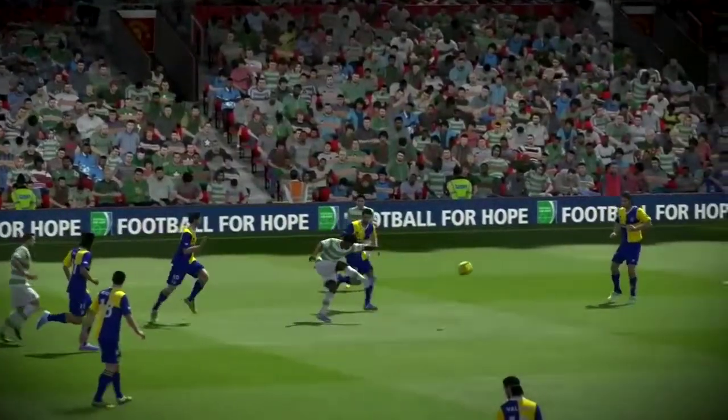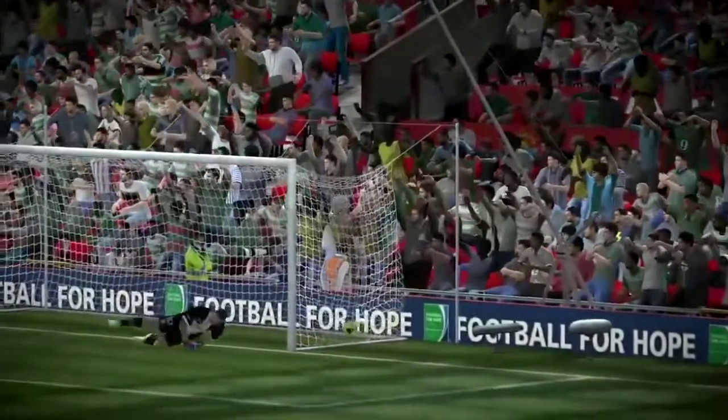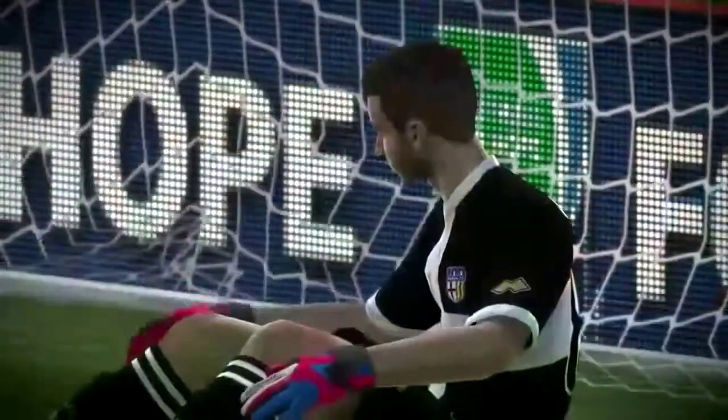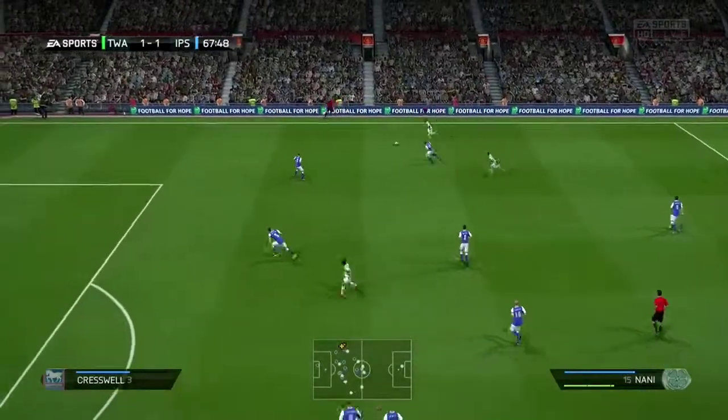Another angle on it here. The diagonal pass switches the play.